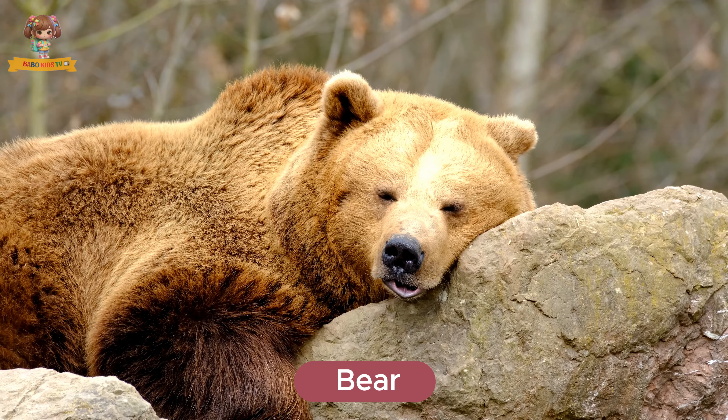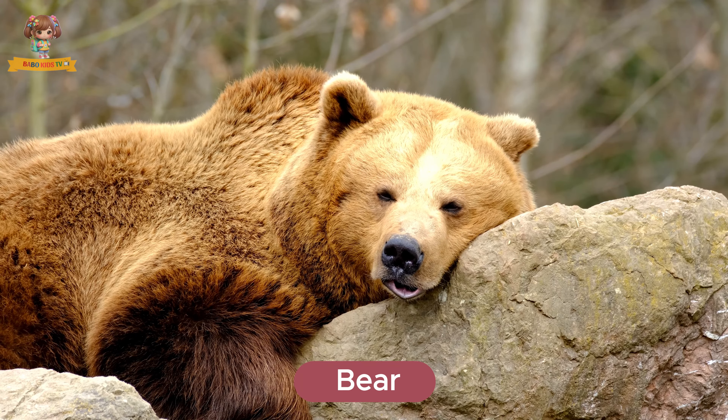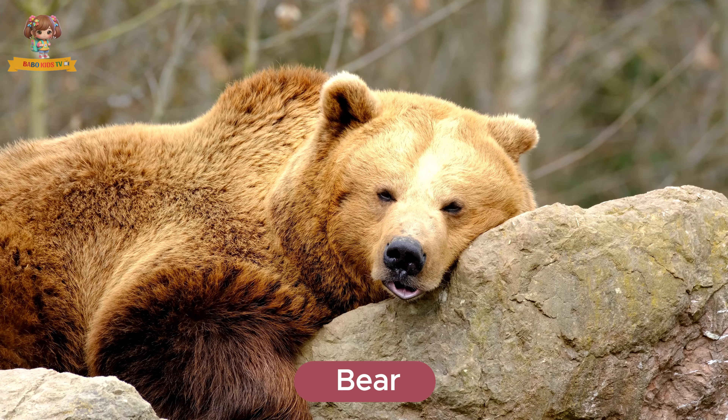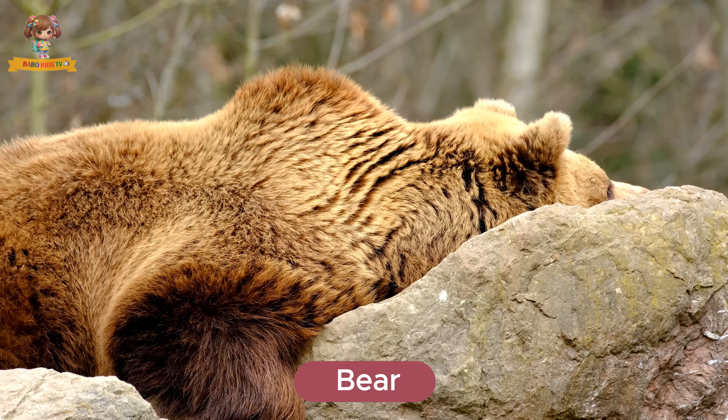Here's a bear. Bears are large, powerful animals with thick fur and strong claws. They live in forests, mountains, and sometimes near rivers. Bears eat a variety of foods, including fish.